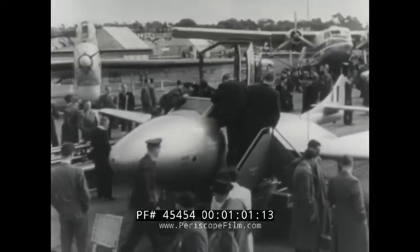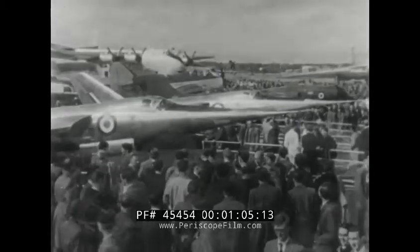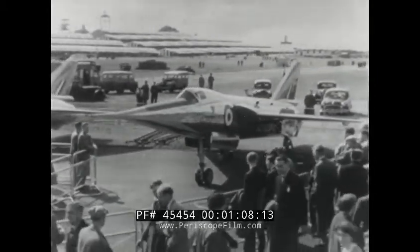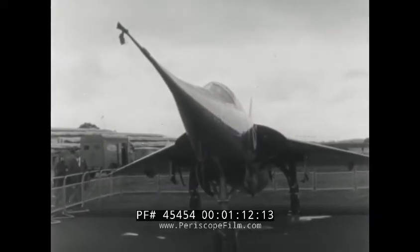In addition, of course, there was plenty of evidence that British constructors are always looking ahead, probing the future of flight. The Fairey Delta II, in which the world airspeed record was set, naturally attracted enormous interest.